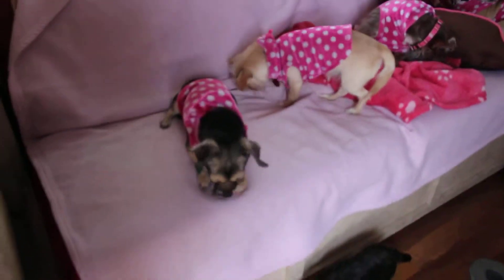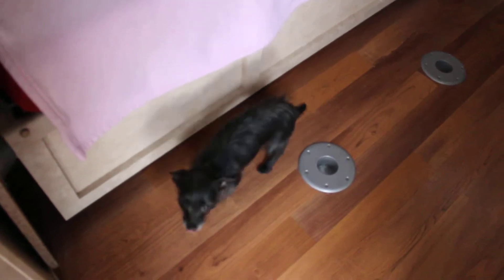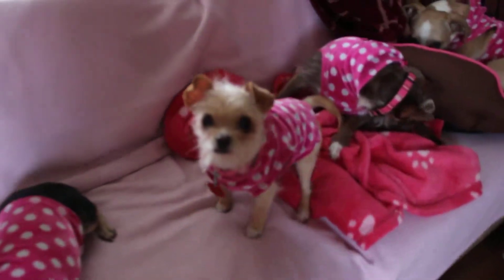The shower is itty-bitty, but it's got a skylight — which is awesome! This is the little dinette area, but I've put the tables up for now.